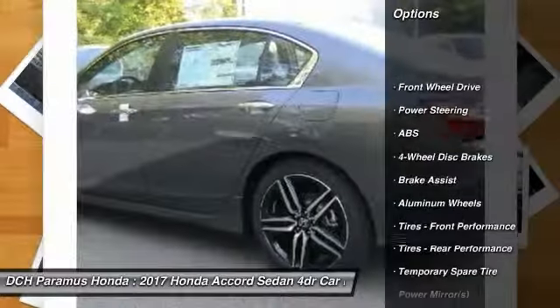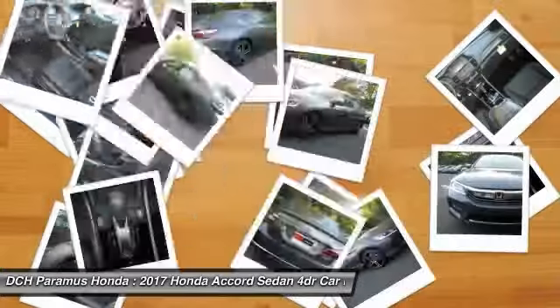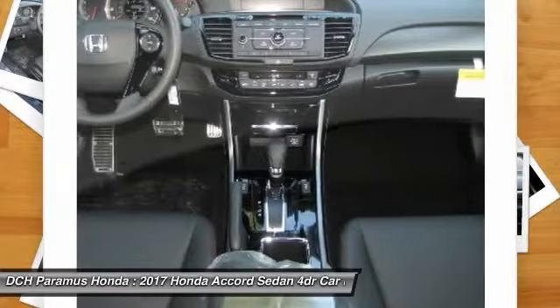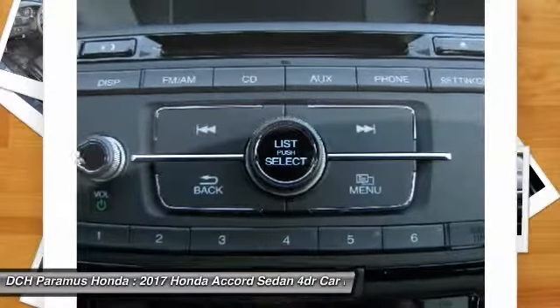Keyless entry, anti-lock braking system, steering wheel audio controls, traction control, stability control, Bluetooth, leather-wrapped steering wheel, power steering, adjustable steering wheel, floor mats.